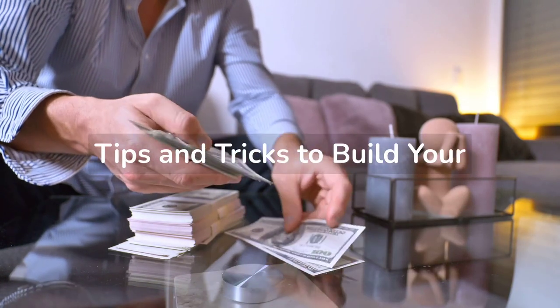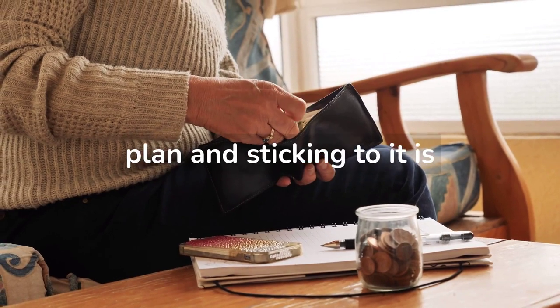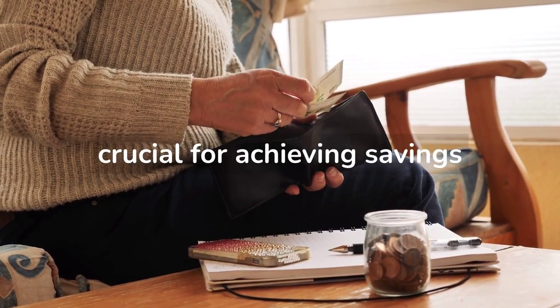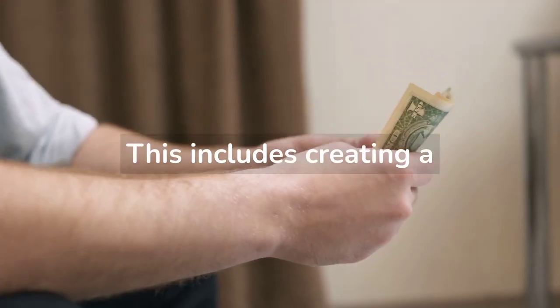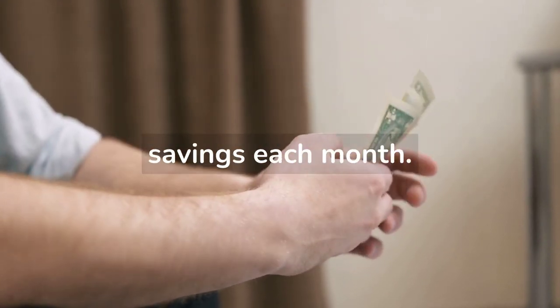Money Saving Hacks: Tips and Tricks to Build Your Savings. Establishing a financial plan and sticking to it is crucial for achieving savings goals. This includes creating a budget and determining how much money can be set aside for savings each month.